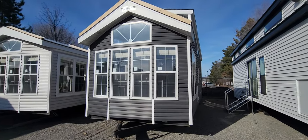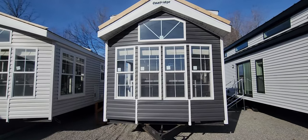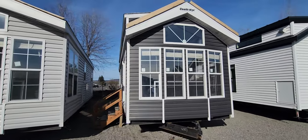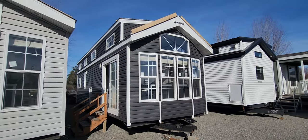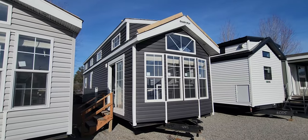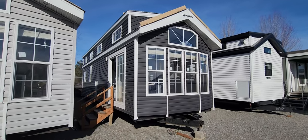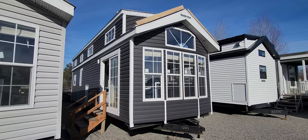This is a 399 square foot park model. They are titled as an RV — that is the magic number. You want to stay under 400 square feet to keep the RV title, so it's registered just like a travel trailer or fifth wheel. But we're using residential building materials; this is a stick-built home on wheels. A lot of people ask why under 400 square feet — that is the reason, because we want to keep this as an RV.